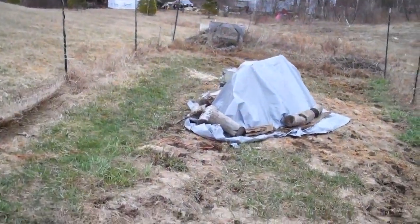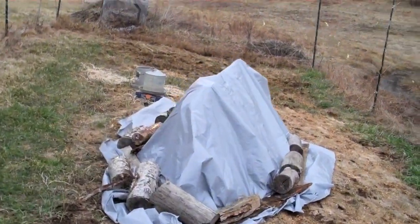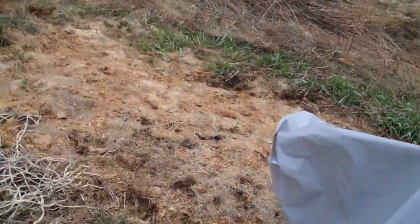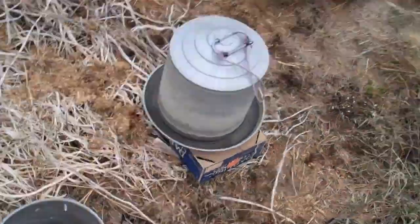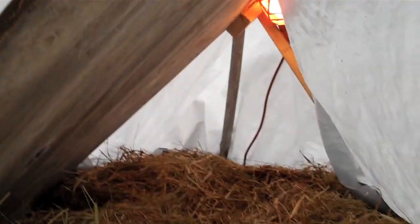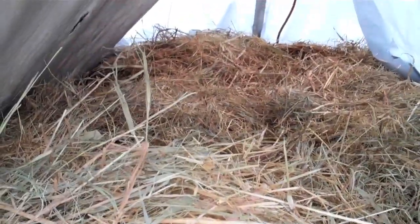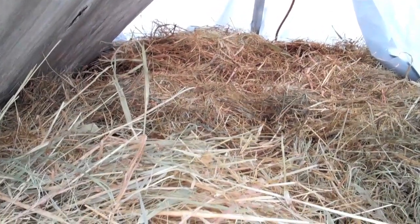But it's important to provide shelter for them, so here's what I've done — just basically built them a little lean-to and put a tarp over it, nothing fancy. Here's their food and water. I've got a light and some straw, some bedding for them, and hopefully they won't mind being in here.